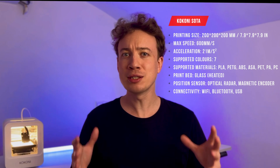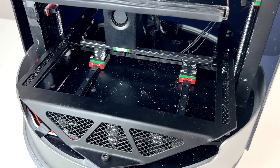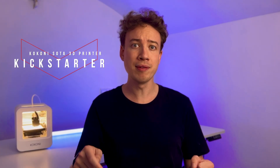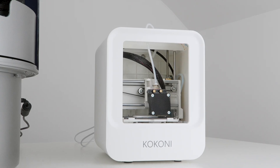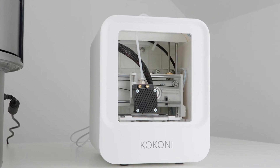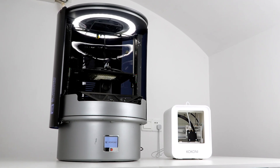We'll get to the AI features a little later, but just to get this out of the way, this machine is a prototype, so it's a little rough around the edges — literally. But very soon this will be released on Kickstarter, and I'll put all that info in the description down below. Kokoni also sent me their previous flagship model, the EC1, which is an extremely cute and highly-rated home 3D printer — a lot different to the machine standing next to it.